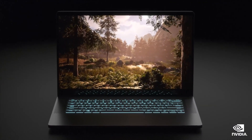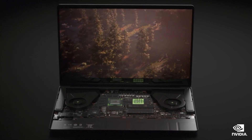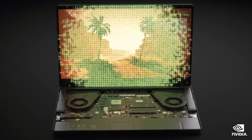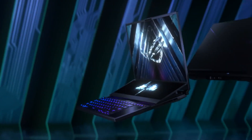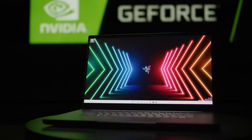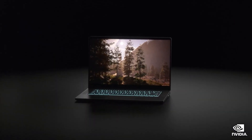Laptops featuring both the GeForce RTX 3080 Ti and 3070 Ti GPUs will be available to pre-order from Scan starting on February the 1st, with models from all the major brands you'd expect, including Asus, MSI, Acer, Gigabyte, and Razer, in a wide range of form factors like the dual-screen ROG Zephyrus Duo and the ever-popular Razer Blade range, which will no doubt be in the studio soon for a full hands-on review.